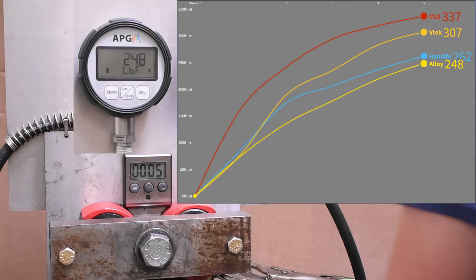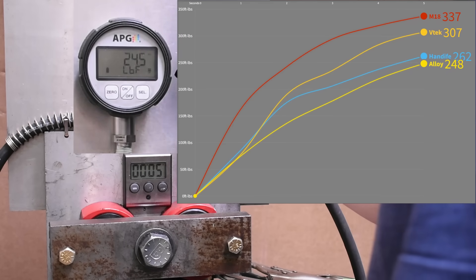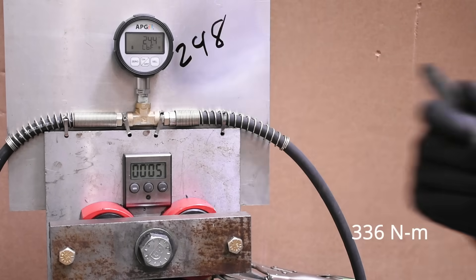Result: 248 foot-pounds. In this bunch, especially with a rating like 520 — who knows, maybe we'll see that coming up — not so awesome. So far, not very DeWalt-like.